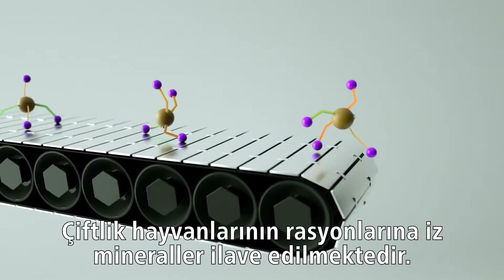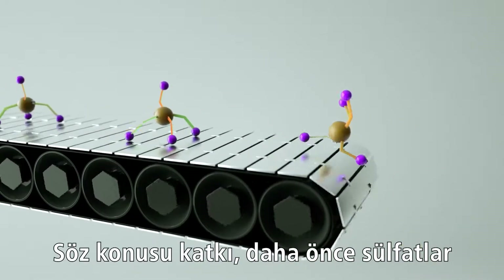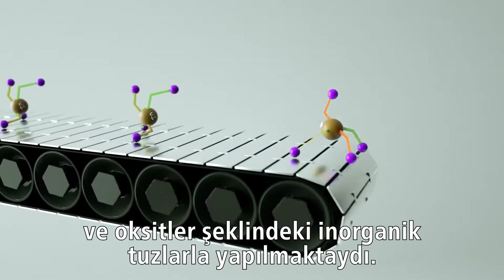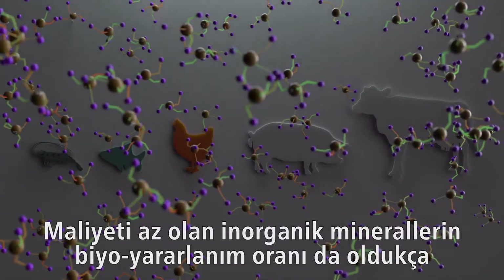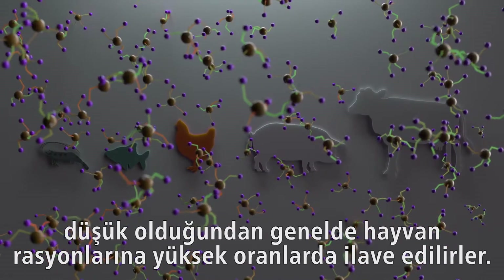Livestock animals must have their diets supplemented with trace minerals. This has traditionally been done with inorganic salts, such as sulfates and oxides. Due to their low cost, inorganic minerals are often supplemented into animal diets at very high levels to overcome their poor bioavailability.